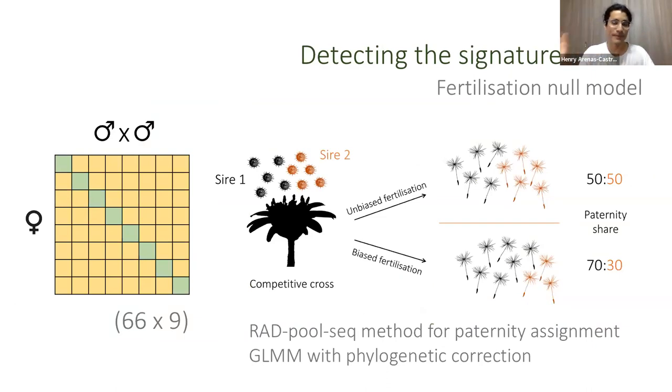For the experimental setup, I performed crosses of all females against all males. Importantly, I generated a fertilization model accounting for pollen viability, non-competitive gametic isolation, and offspring survival, since I needed to genotype offspring to know paternity. I then ruled out the contribution of all these other factors and created statistical expectations. I also developed a paternity assignment method based on pool sequencing.